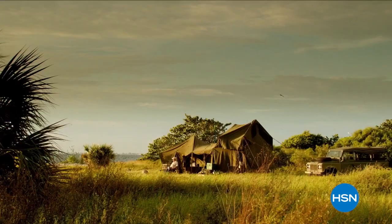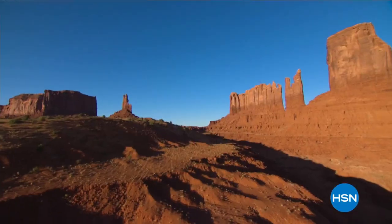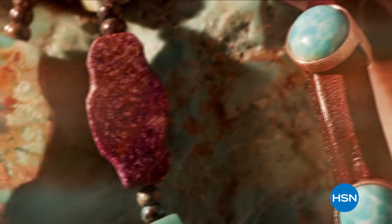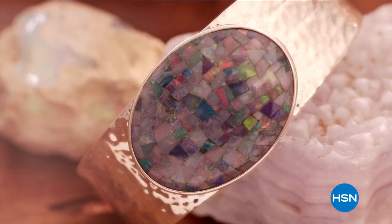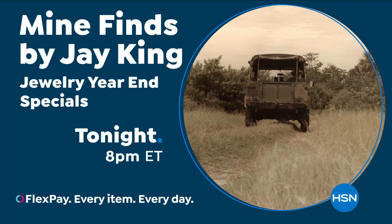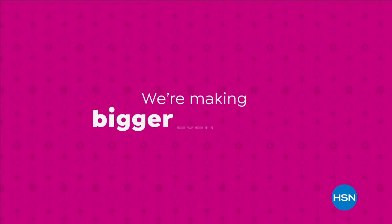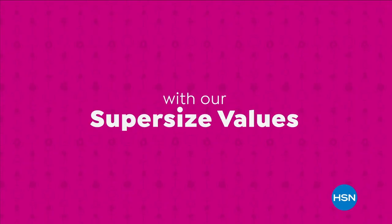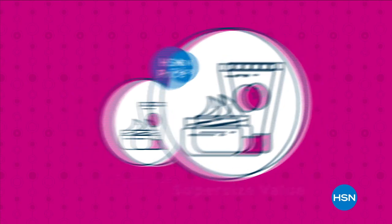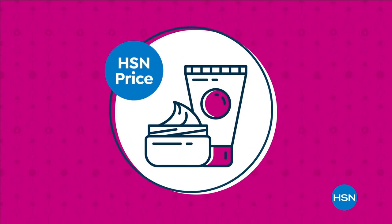For Jay King, every day is a new adventure. He travels the globe to bring you his mind-finds and exotic jewelry collection. Discover brilliant gems and exquisite pieces you can only find here at HSN.